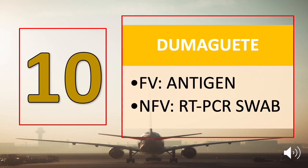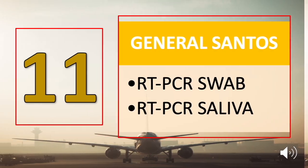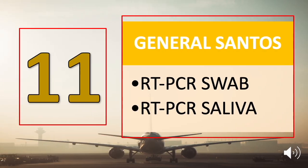Number ten is Dumaguete City. For fully vaccinated travelers, submit your vaccination card along with a negative antigen test result. Others need to submit a negative RT-PCR swab test result. Number eleven is General Santos City: submit either an RT-PCR swab test result or an RT-PCR saliva test result.